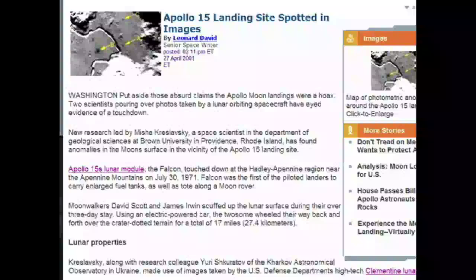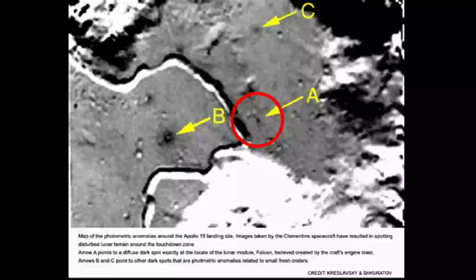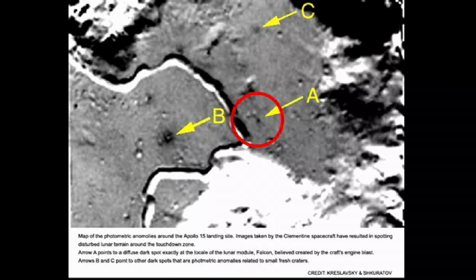In Part 1, we debunked Jarrah's claim that a false color image from the Space.com article proved that the LRO photo of the Apollo 15 landing site was a fake. The black spot in this image indicates an abundance of iron oxide in the area surrounding the Apollo 15 landing site, something that you cannot detect in the LRO photo or in any visible light surface photos taken by the Apollo astronauts in the same area.